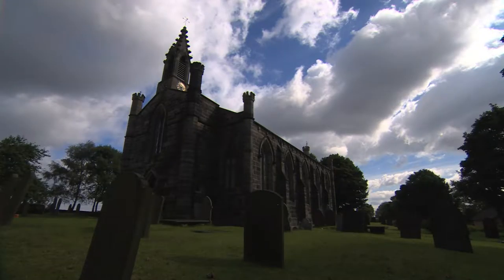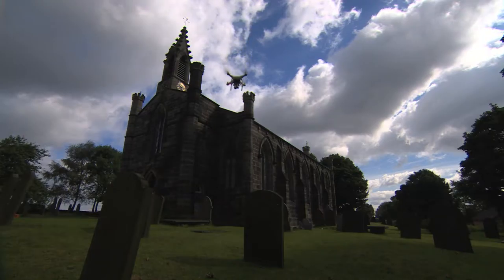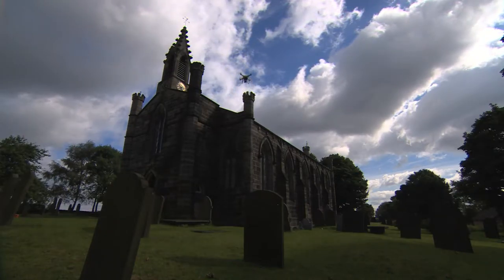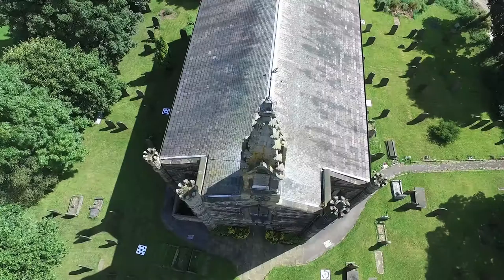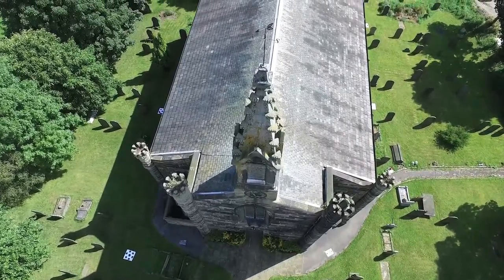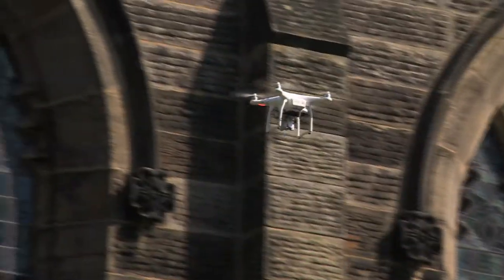There are over a thousand listed places of worship in Yorkshire, 346 Grade 1 listed churches. That's a lot of old buildings and a lot of roofs that need work. This way, it's quick and easy to spot if there's a problem.